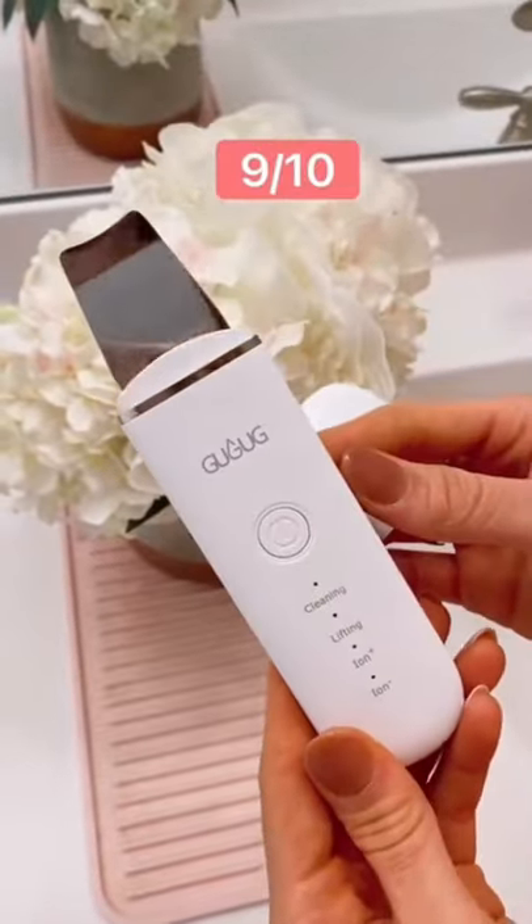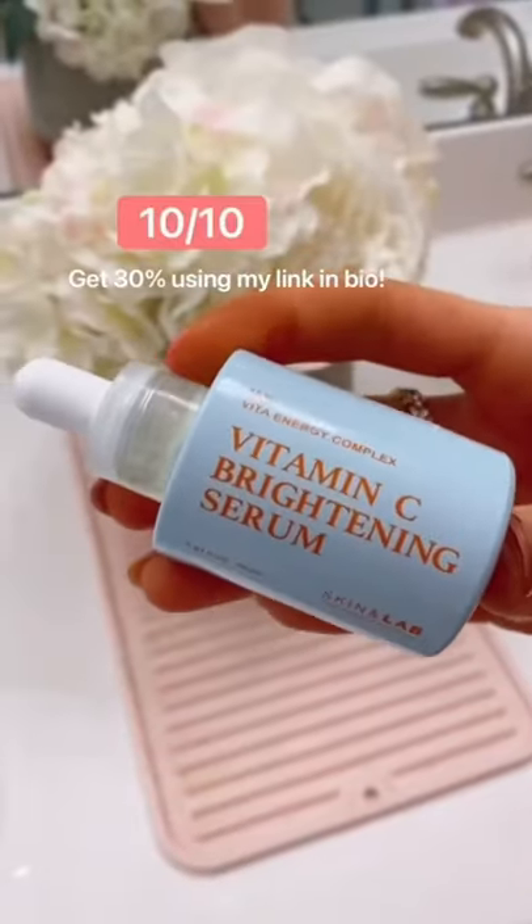This device painlessly lifts blackheads and impurities from your skin. I'm obsessed with this product.